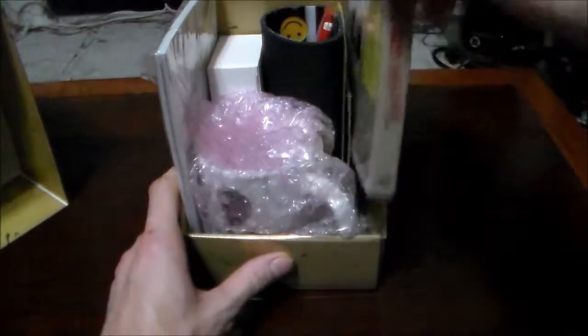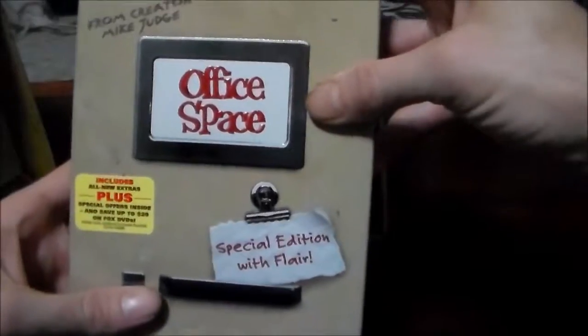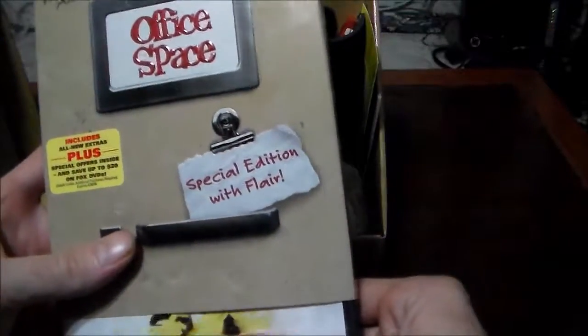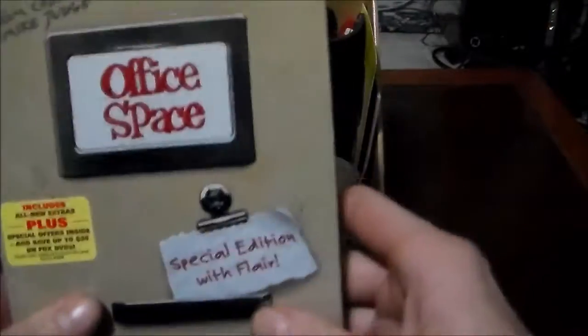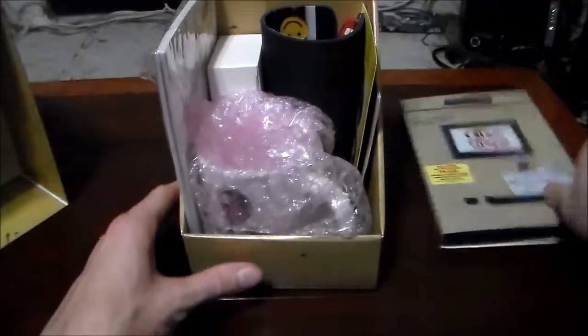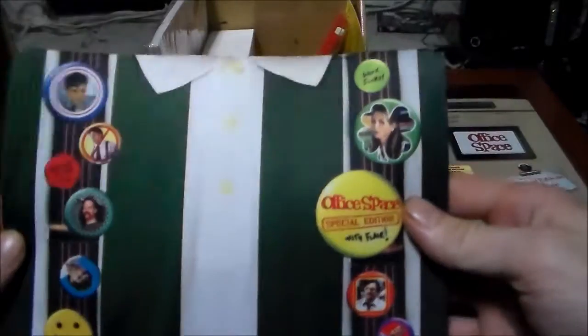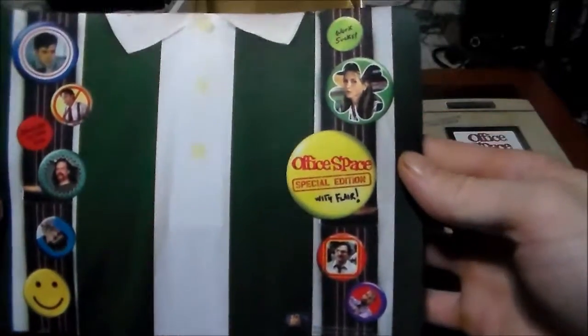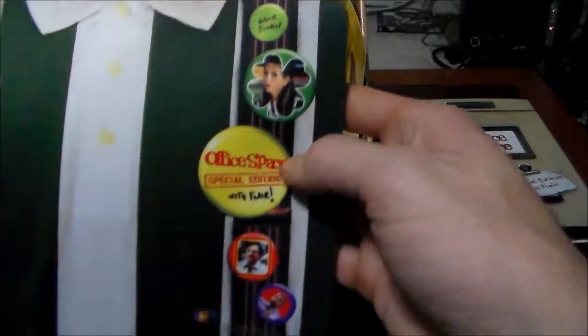All right, got the disc and it's — I actually used to have this disc with this slipcover but I didn't have the whole box, it was just a solo disc. We're gonna go through that, there's a couple of things inside that I want to look at too. First thing we got is the mouse pad, set up to look like the Tchotchke's uniform with the suspenders and all the flair.